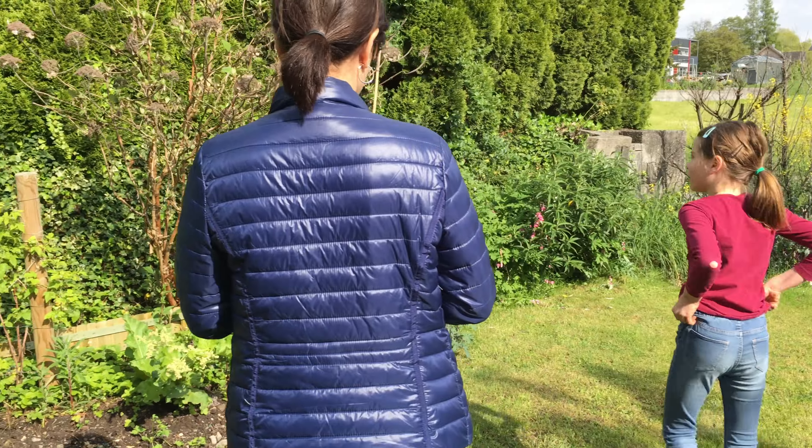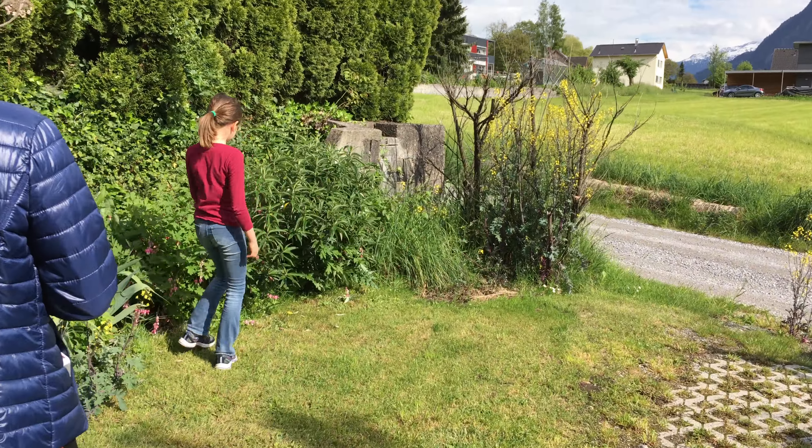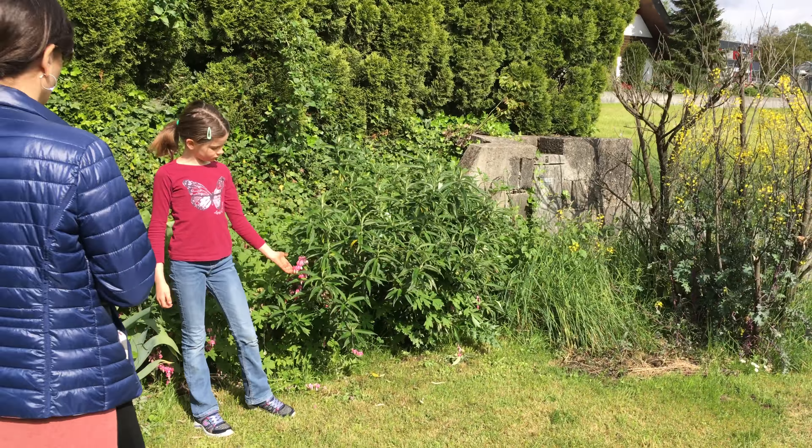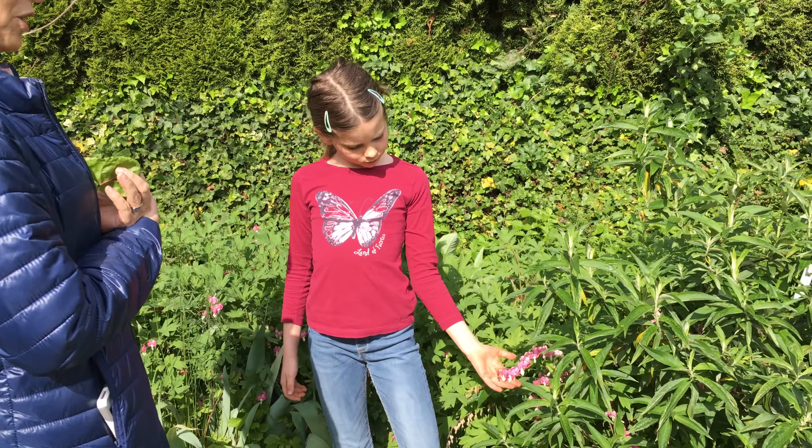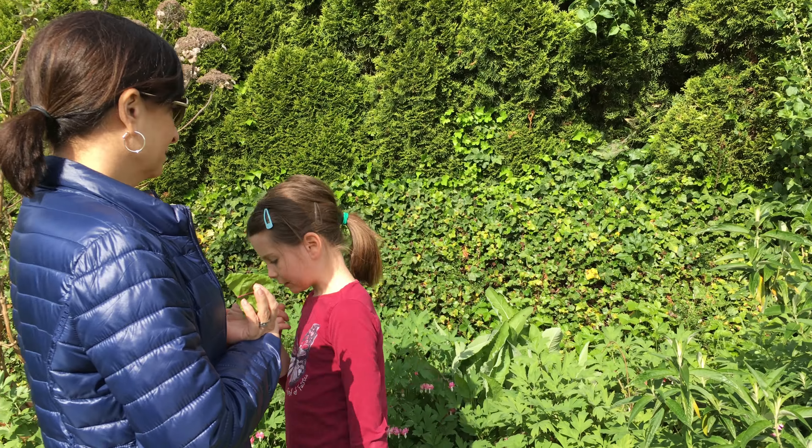Jesse, I'm so impressed. And these are the crying hearts. Beautiful. Because they look like hearts — yeah, you're right, with little teardrops coming out. Beautiful.